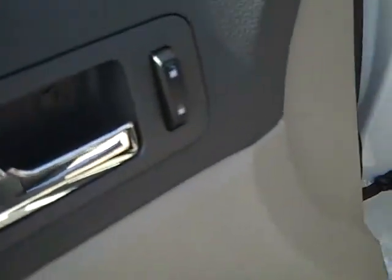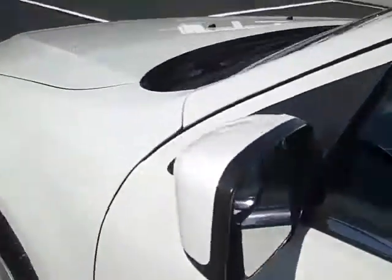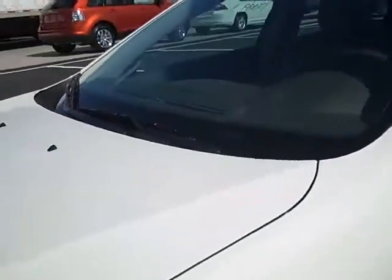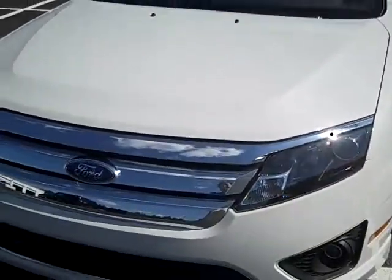Power windows and power door locks. This also has the keyless entry with the MyKey, where you can lock out certain speeds — if your kids are driving and you don't want them to go so fast, you can lock it out. It has the secure lock anti-theft system and tire pressure monitoring system.